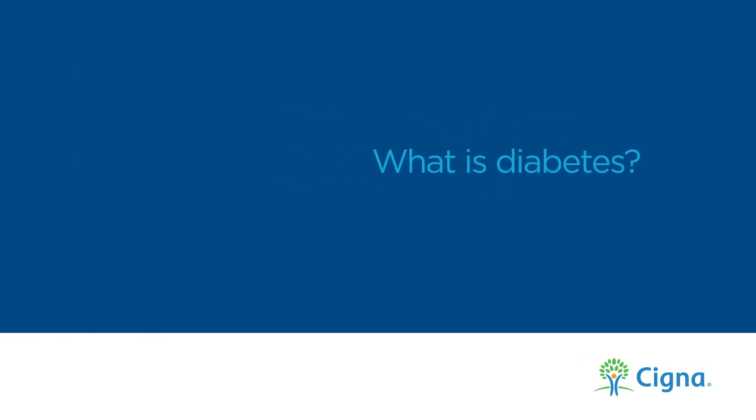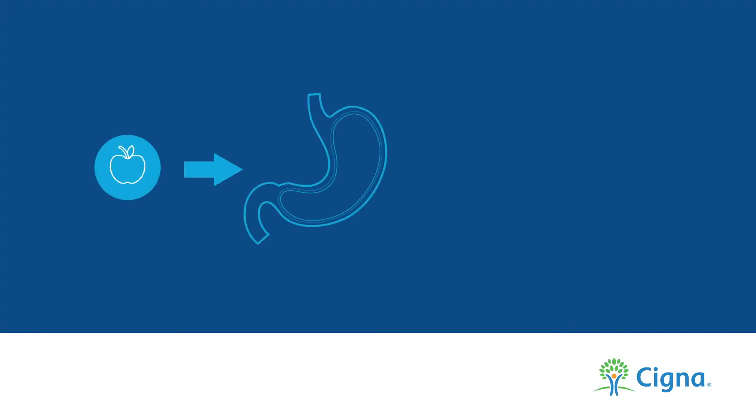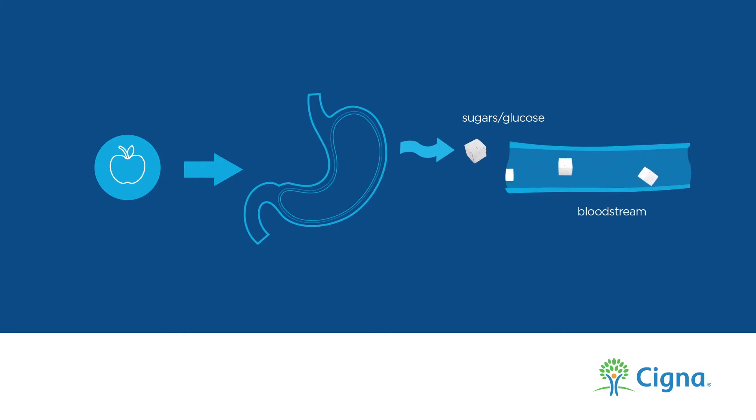What exactly is diabetes? There are a few different types, but they all have to do with how your body uses blood sugar. When we eat food, most of it is broken down into sugars and released into our bloodstream. This is what's called our blood sugar, or blood glucose.